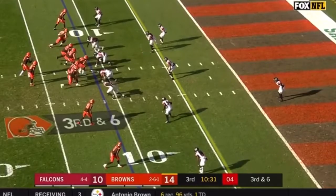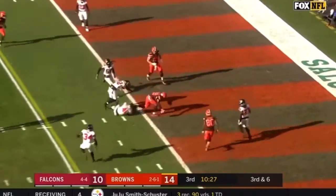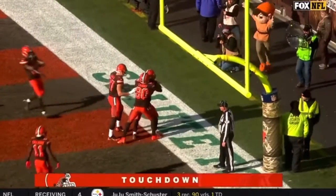Third down and six for the Browns, they must get to the five for a first down — and they do. First down and a touchdown. Duke Johnson.